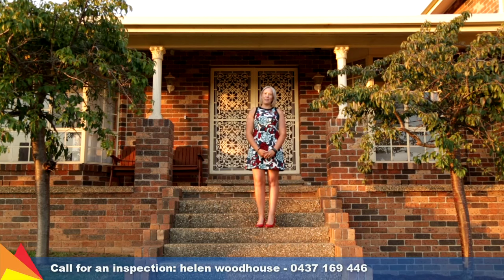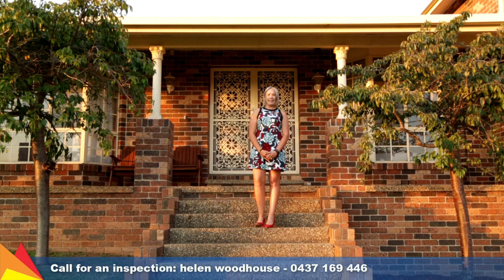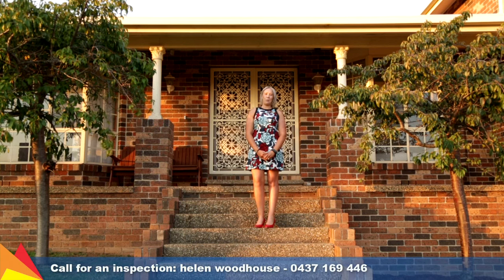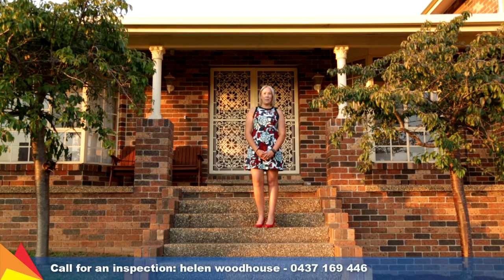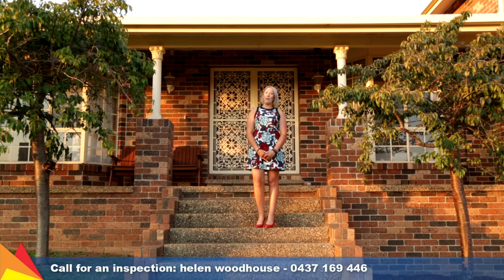Hi, I'm Helen Woodhouse from Fitzpatrick's Real Estate and I'm pleased to be welcoming you today to 19 Lincoln Avenue, Tolland Heights, Wagga Wagga. Flexible and generous in size, this home will provide a beautiful oasis for your family for years to come. Let's go take a look through.